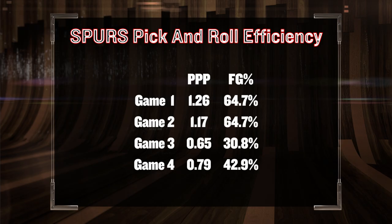Hey sports fans, Coach Nick here and welcome to B-Ball Breakdown. Let's jump right into what's happening with the Spurs' bread and butter play, the pick and roll.